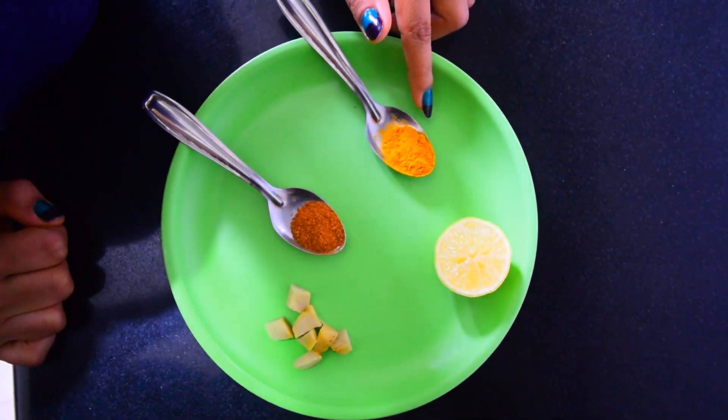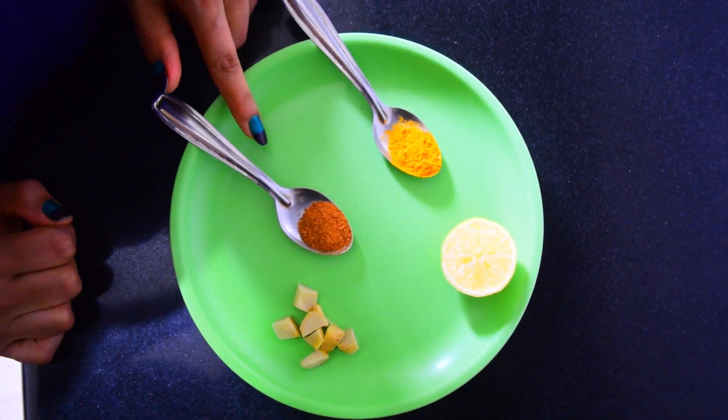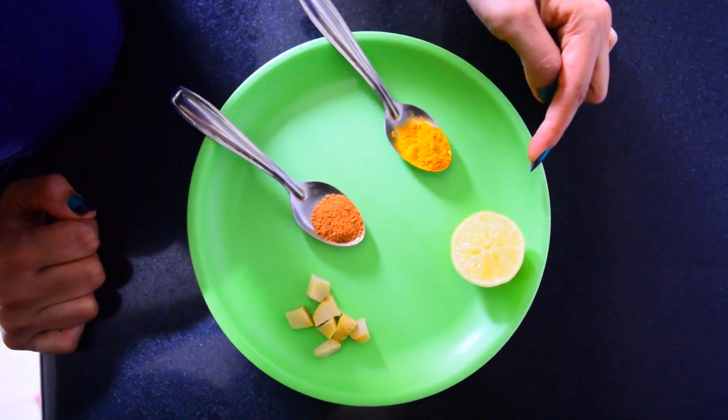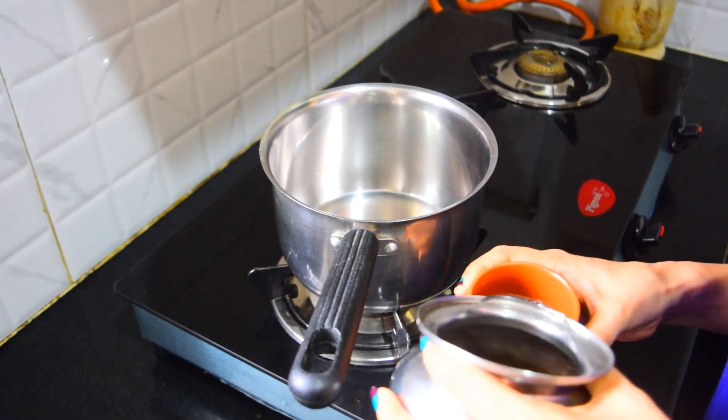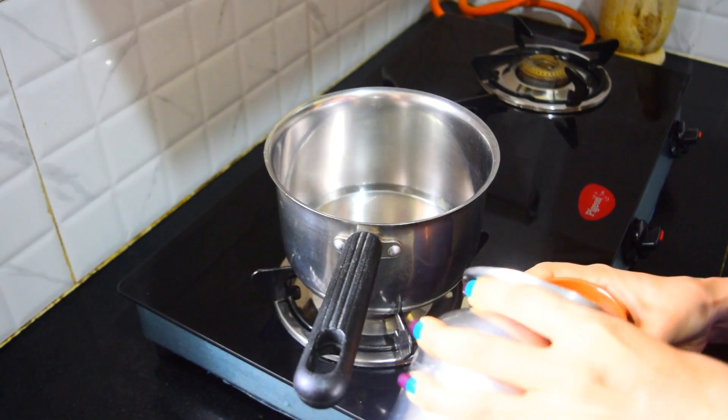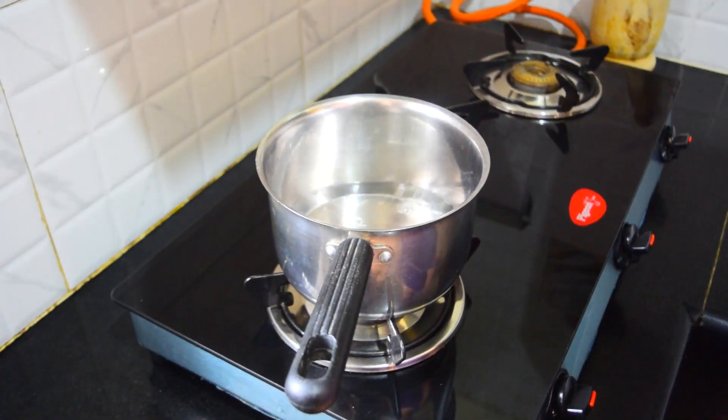The ingredients that we need for this tea are half a teaspoon of turmeric powder, half a teaspoon of cinnamon powder, a few cut pieces of ginger, and juice of half a lemon. There are two kinds of cinnamon in the Indian market: cassia cinnamon and Ceylon cinnamon. Both belong to the same family and both are equally effective.